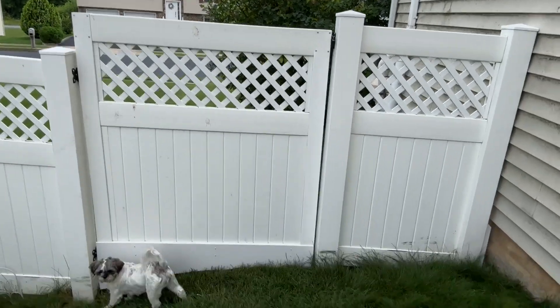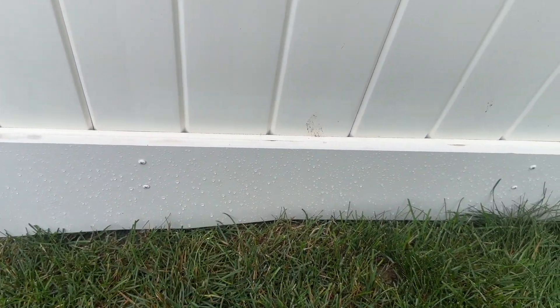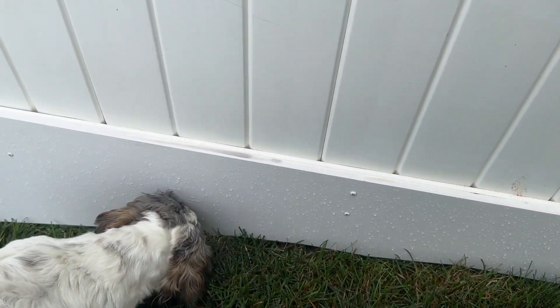Hello internet. I'm Matt Haas. My puppies kept escaping underneath this fence, so I got a big sheet of PVC and created this shape.